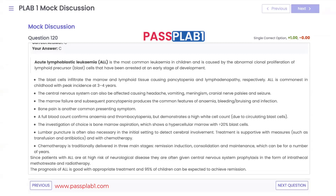Therapy is initially symptomatic — transfusions and antibiotics for infection. The main treatment is chemotherapy given in three stages: remission induction, consolidation, and maintenance, which can last a number of years. Due to high risk of neurological disease, CNS prophylaxis is given in the form of intrathecal methotrexate and radiotherapy. About 95% of children are expected to achieve remission.